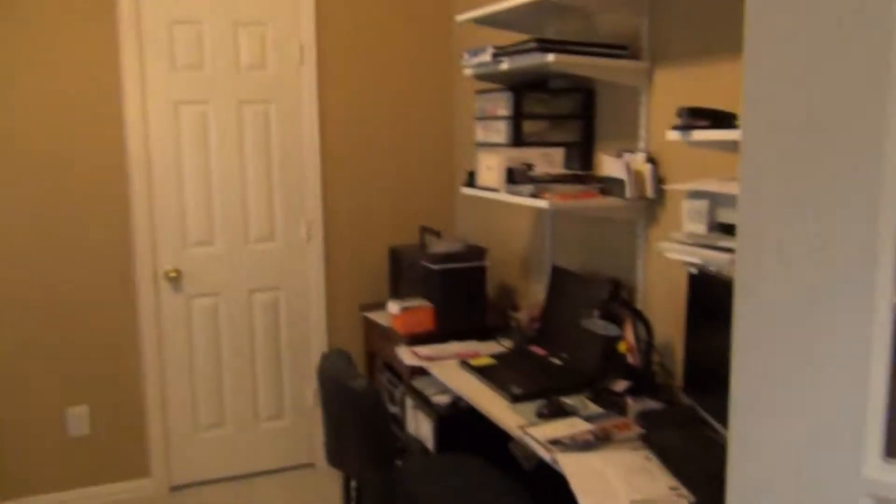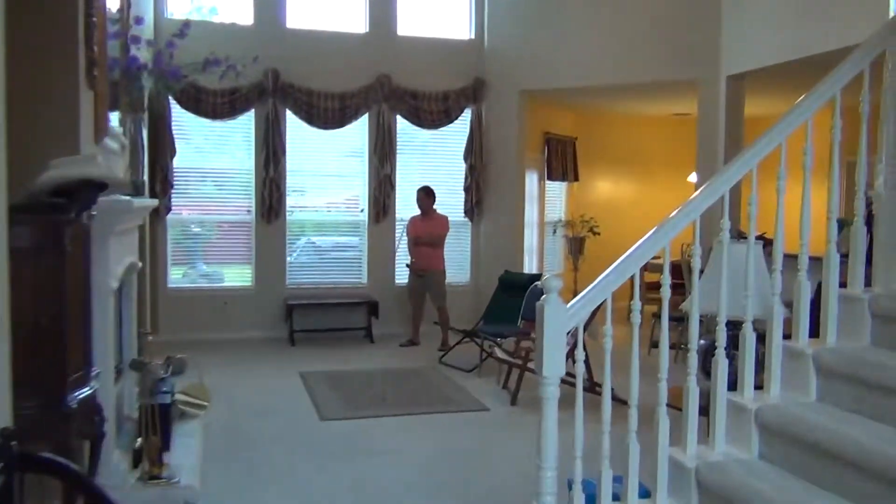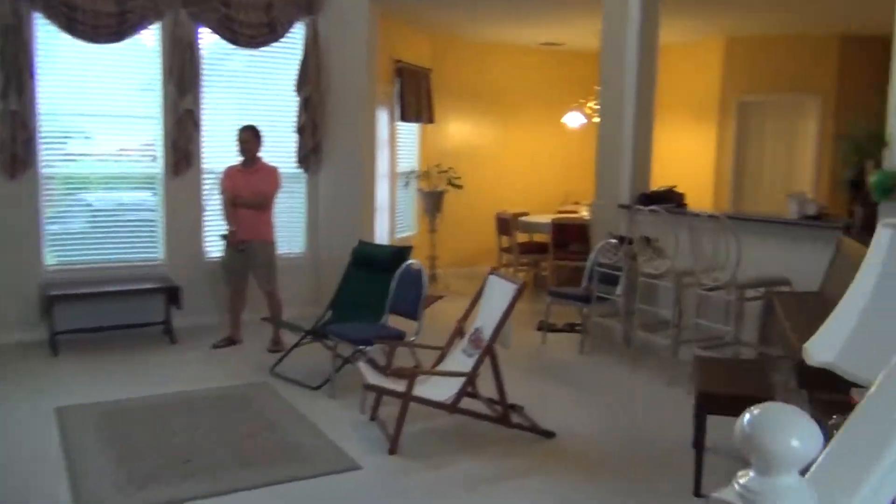A little study that could also be a bedroom. Family room right here with big tall windows and big tall ceilings.